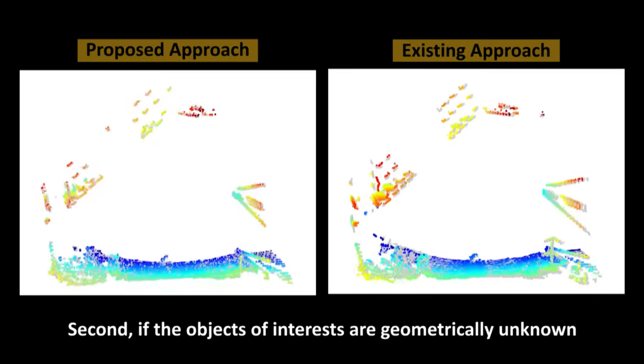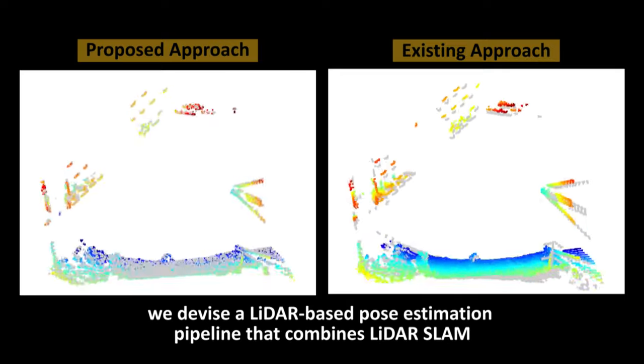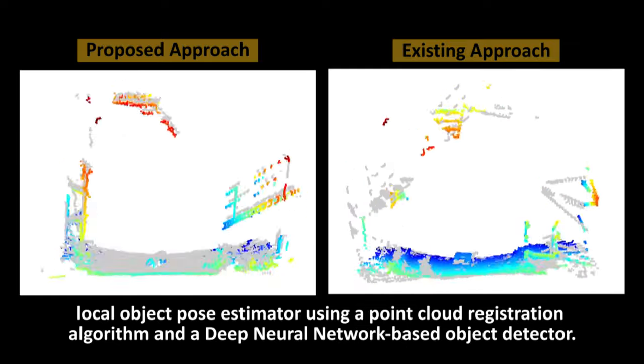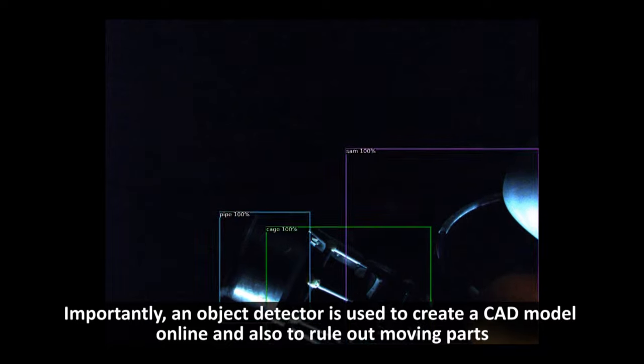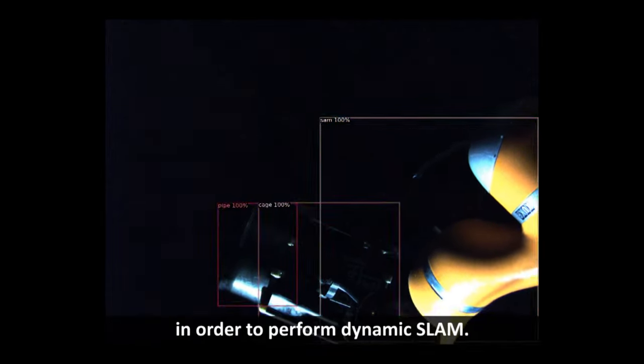Second, if the objects of interest are geometrically unknown, we devise a LiDAR-based pose estimation pipeline that combines LiDAR SLAM, a local object pose estimator using a point cloud registration algorithm, and a deep neural network-based object detector. Importantly, the object detector is used to create a CAD model online and also to rule out moving parts in order to perform dynamic SLAM.